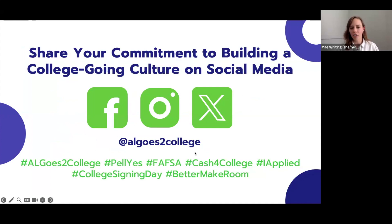We would love it if you would share your commitment to building a college-going culture on social media. You can find us on these platforms at AL2College — that's the number two — at AL goes to college. While working to support students through the financial aid process, we encourage you to utilize financial aid-related hashtags such as hashtag TellYes, hashtag FAFSA, and hashtag Cash for College.